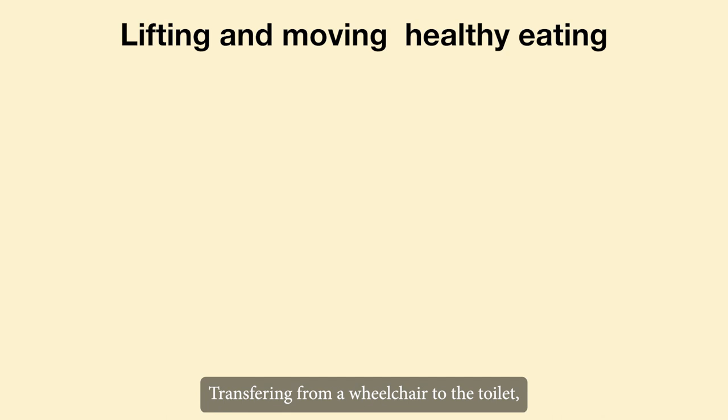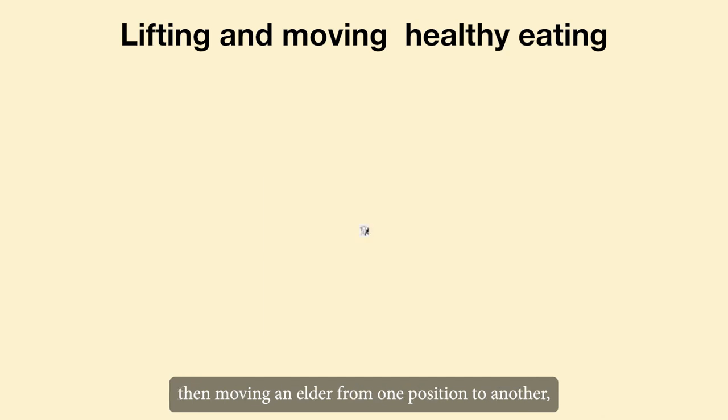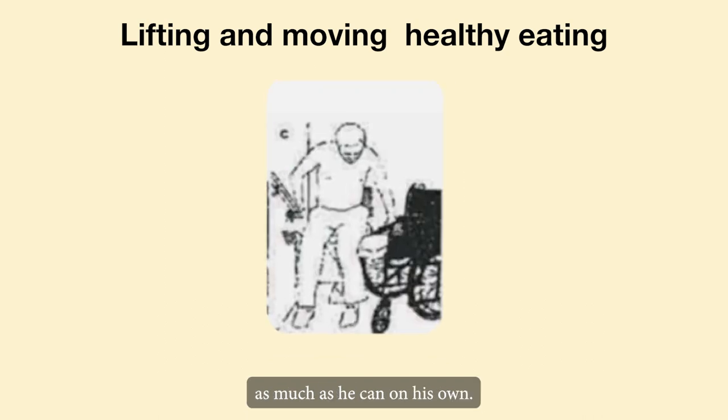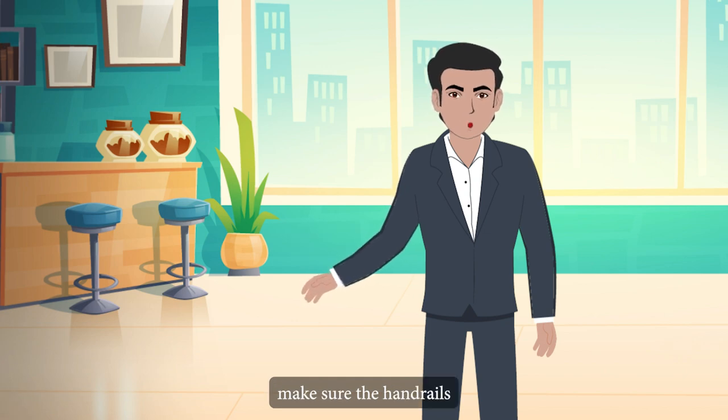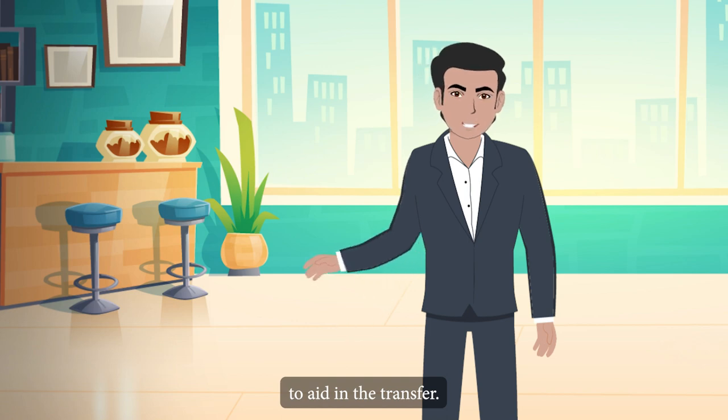When transferring from wheelchair to the toilet, the elder should be encouraged to do as much as he can on his own. In the toilet, make sure the handrails are the proper height and strength to aid in the transfer.